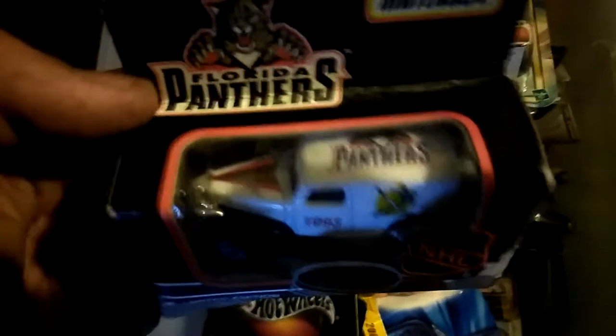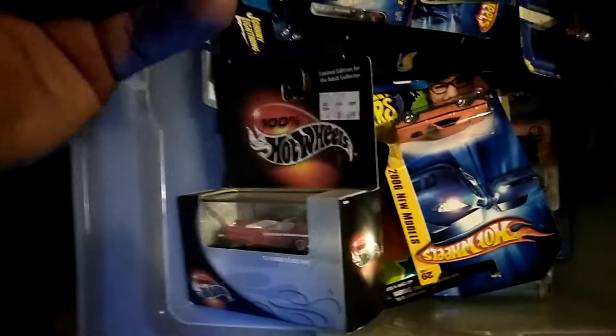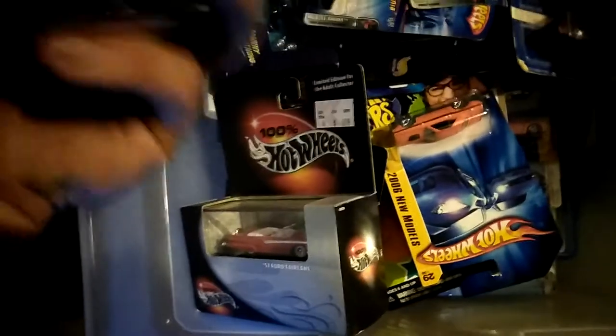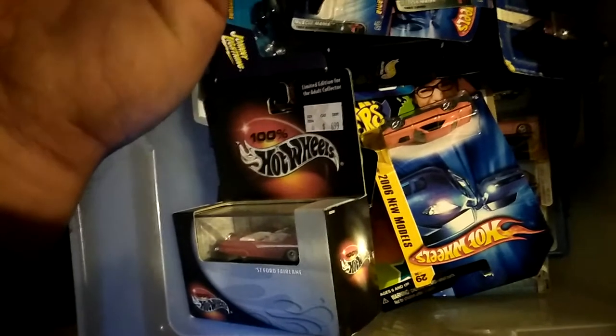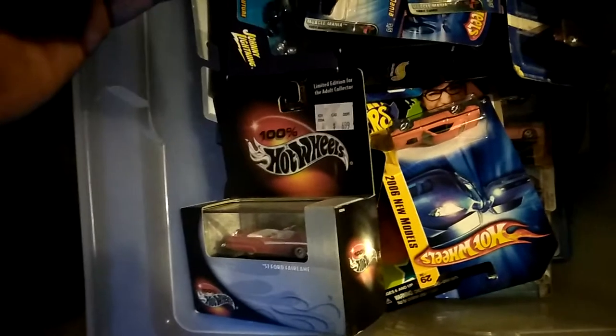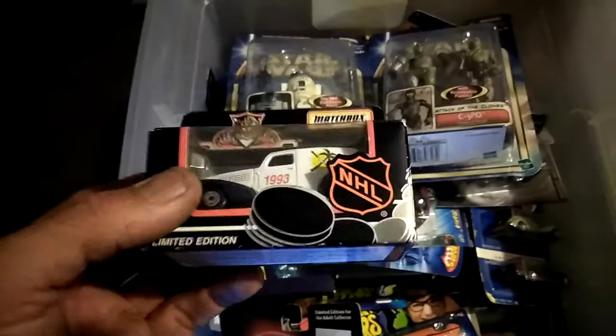Here's an old matchbox for the Florida Panthers. When the Panthers first came out — back in '93, 1993 — it's a limited edition. I can't remember what year this was. But it's never been opened, it's still in the package. It's for the Florida Panthers when they first came out.